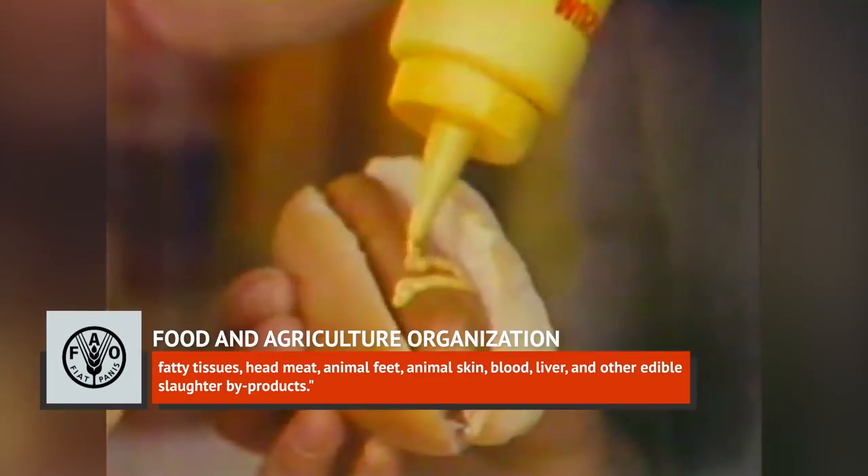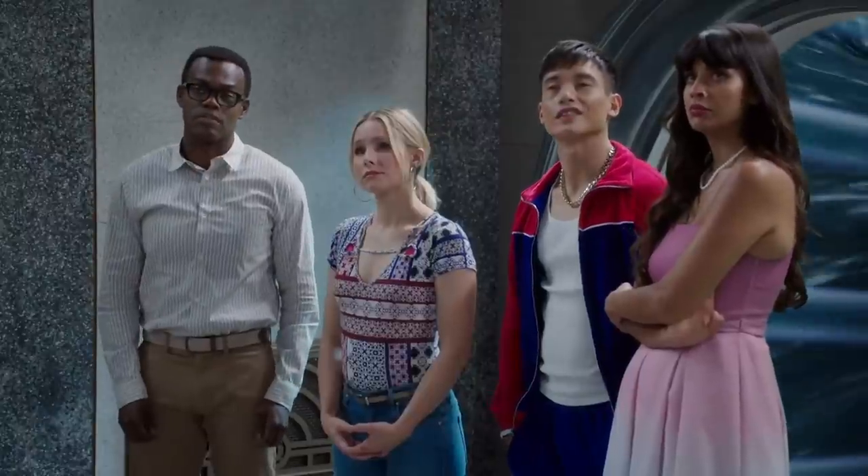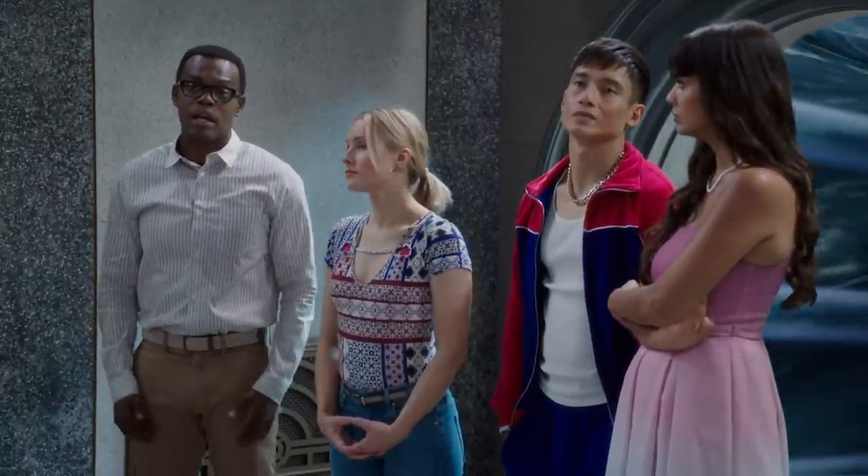According to the FAO, those trimmings include lower-grade muscle trimmings, fatty tissues, head meat, animal feet, animal skin, blood, liver, and other edible slaughter byproducts. The FAO also refers to it as meat batter, which is a pretty perfect example of two words that should never go together.